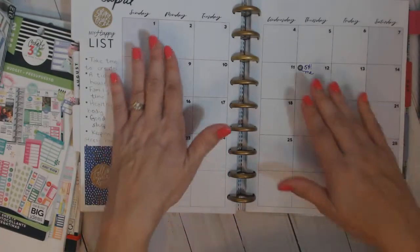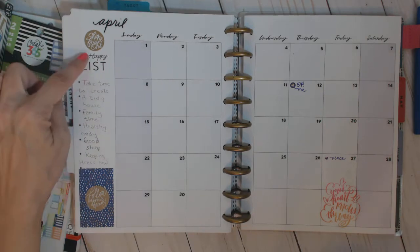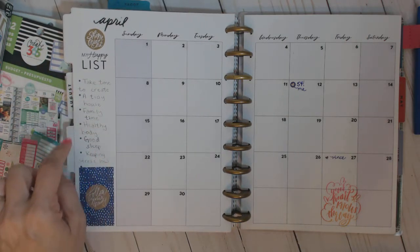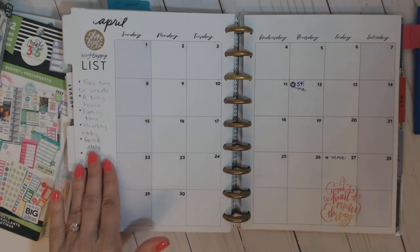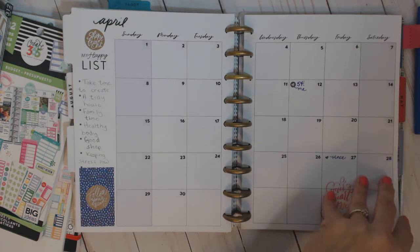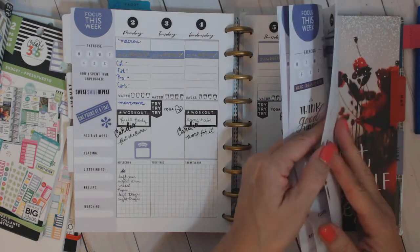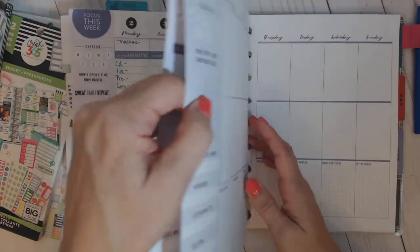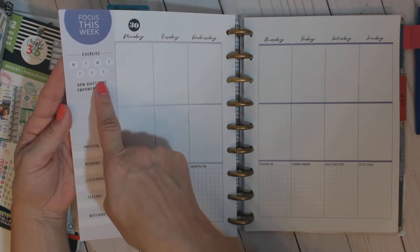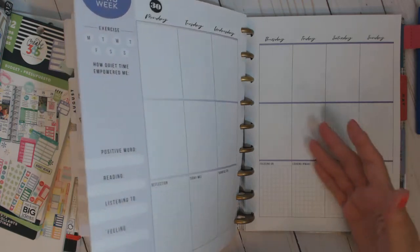This is how I set up April. It comes undated, and it has these little number stickers and the 'April' header that come with the extension pack. It has this little column for a happy list — and these stickers I added for that. Things like 'take time to create a tidy house,' 'family time,' 'keeping my body healthy' — these are my happies, and everybody else's will be different. I put my birthday and my son-in-law's birthday on there. Then it's got the weekly, and every month has a different color scheme. This week's prompt says 'how quiet time empowered me.' Some weeks say 'how did I unplug' — different things. Some of them I've even covered up with stickers.